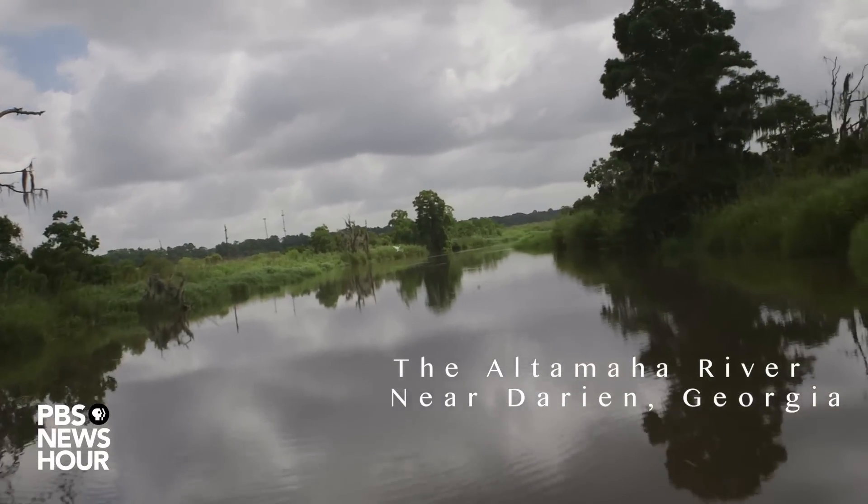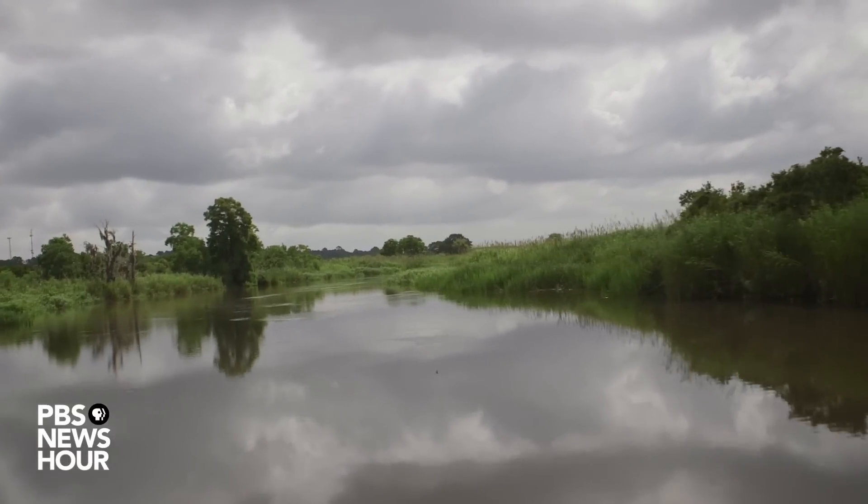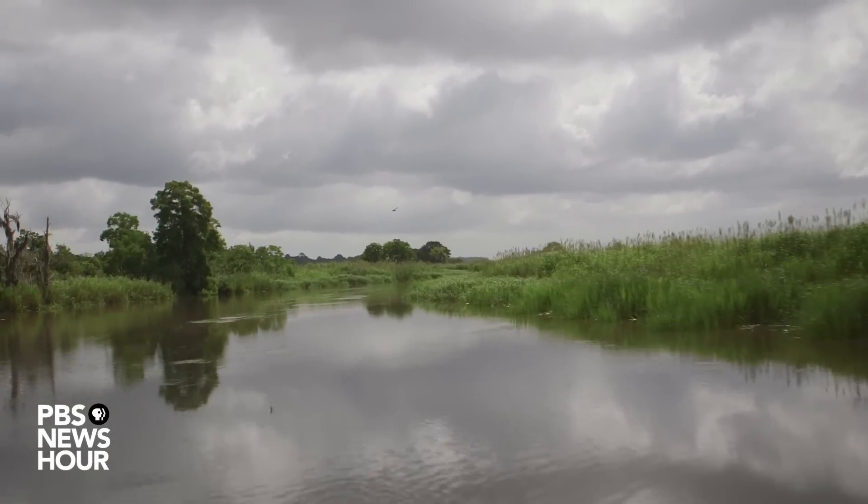We're in McIntosh County on the coast of Georgia. It's really a beautiful place — one of the least developed areas on the whole East Coast of the U.S.